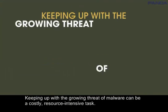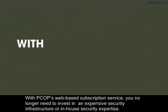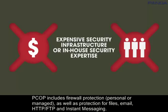Keeping up with the growing threat of malware can be a costly, resource-intensive task. With PCOP's web-based subscription service, you no longer need to invest in an expensive security infrastructure or in-house security expertise.